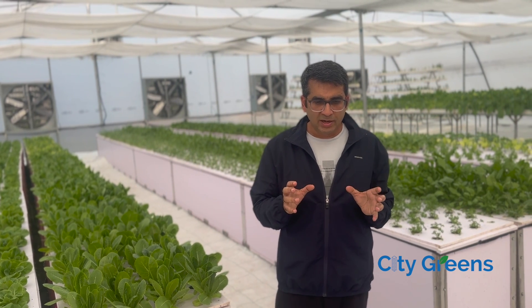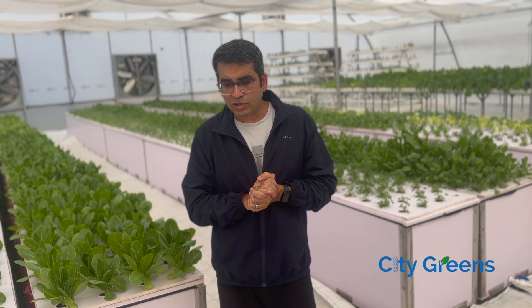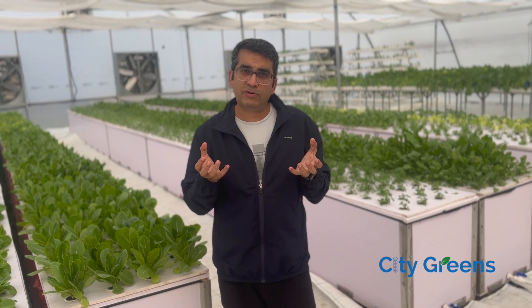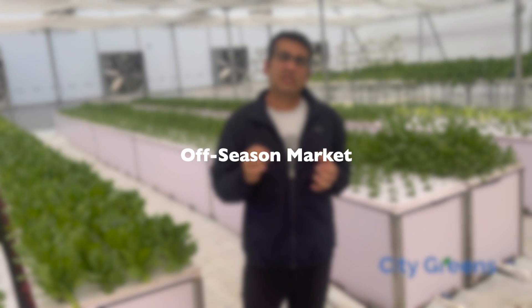Now where, or in what situations, can these kinds of setups work? I'll give you an example of our own use case. We are in a geography which experiences hot summers. The temperature here regularly crosses 47 degrees centigrade, and the average daytime temperature during summer is around 40 degrees centigrade. As such, it is very difficult to grow crops here inside a naturally ventilated polyhouse. Most of the exotics consumed here come from nearby regions, which increases the cost of food. So we saw an opportunity: if we can grow crops to cater to off-season demand, we can make good profit.